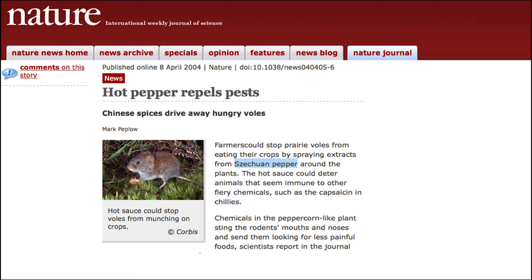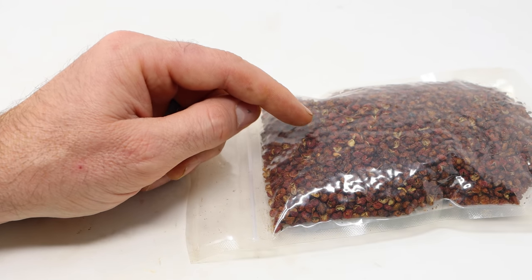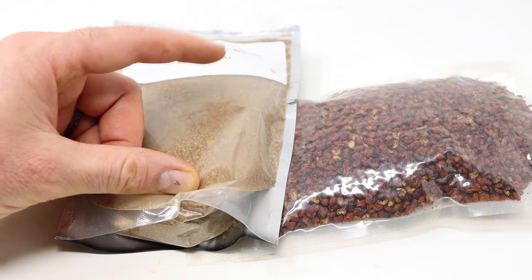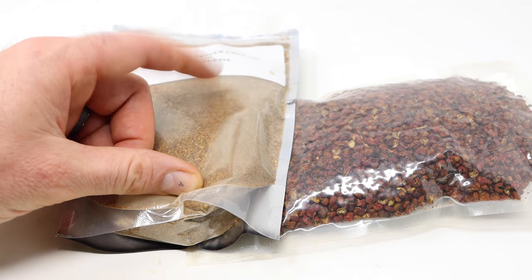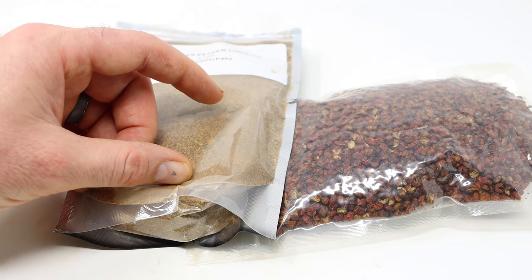I got the idea for this video from Nature, International Weekly Journal of Science. Back in 2004, they wrote an article explaining how farmers could spray their seed with Szechuan pepper extract to protect it from rodents. So that sounds like it actually might work. I want to test it out. I have the whole corns and some ground Szechuan pepper, and I'm gonna mix this in with some seed and place it in the barn for an experiment. We're gonna set up the motion cameras and see if the rodents will avoid the Szechuan pepper.